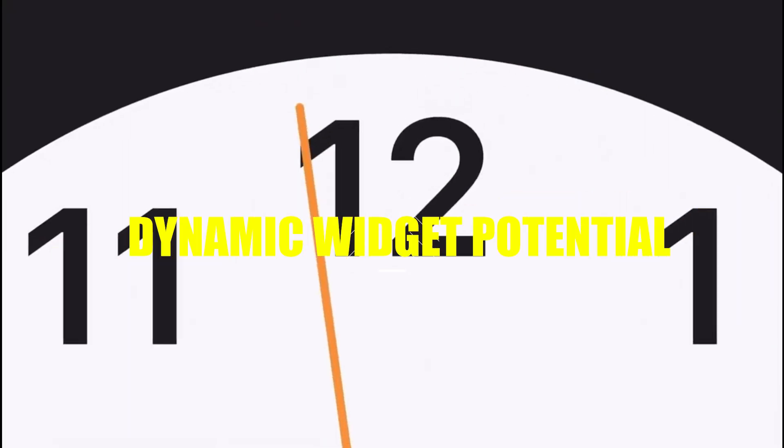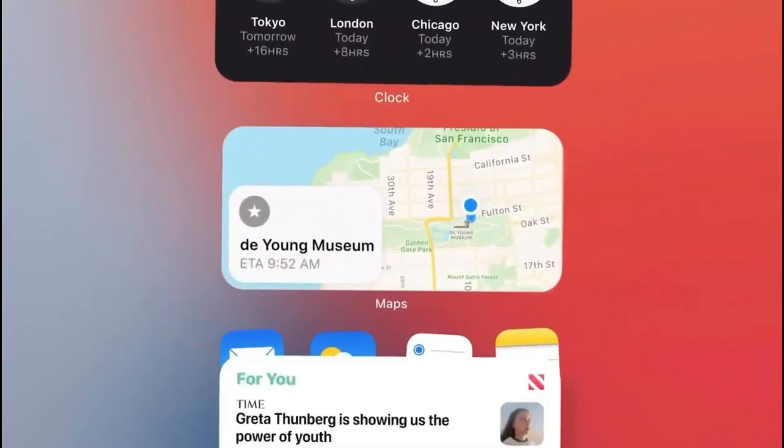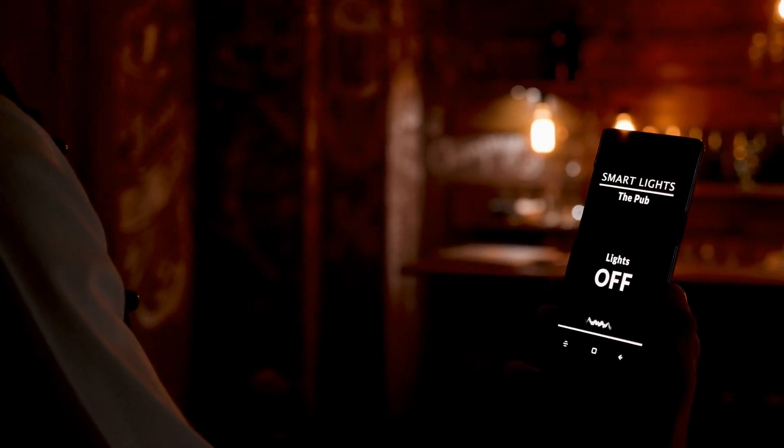Dynamic widget potential: widget sizes in iOS 16 felt limited. iOS 17 is rumored to offer more creative shapes and arrangements — this might let you have that large weather widget alongside a few small smart home controls, adding dynamism to your setup.